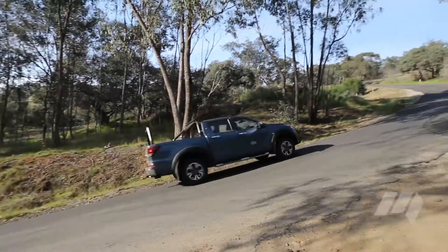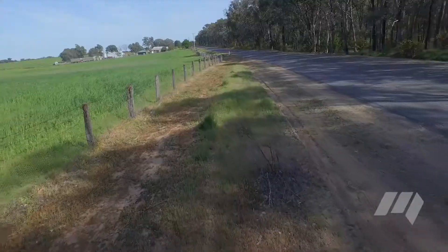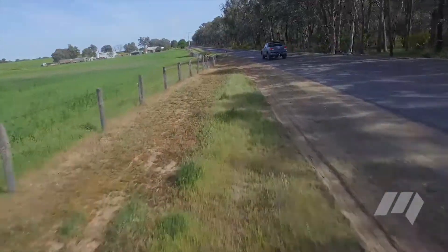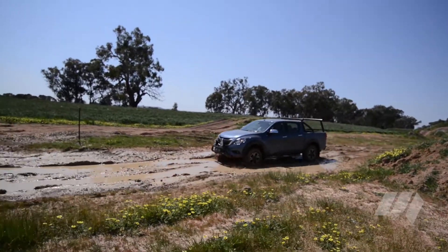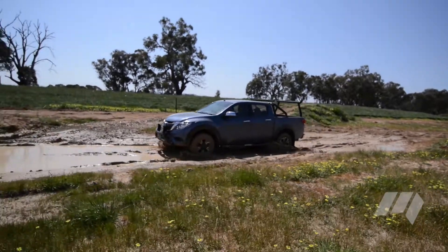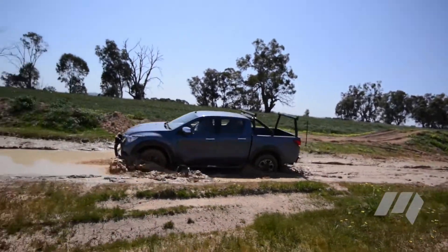On road, the Mazda felt sure-footed and refined. Our testers felt the BT-50 demonstrated excellent body control and high grip levels relative to its rivals, but was hampered by poor anti-lock braking performance.